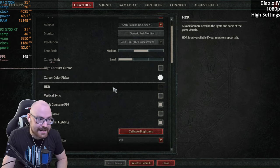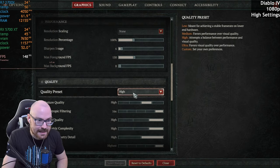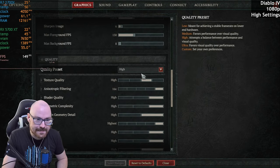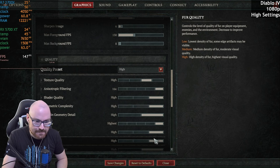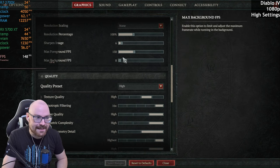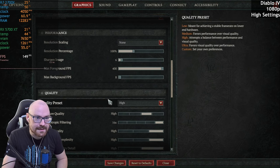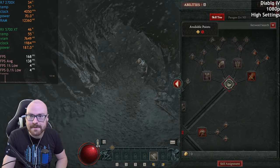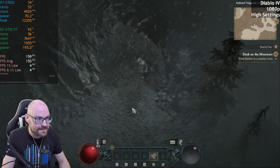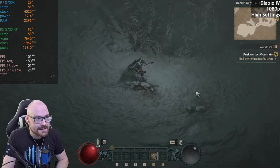So I'm going to run this at 1080p, no resolution scaling, high preset. We'll go with ultra settings — actually, stick to high. Save changes. And max foreground FPS. Right, let's go. Got a bit of stutter there — try it again. There we go. So 150 FPS. That's not bad. Not bad at all.